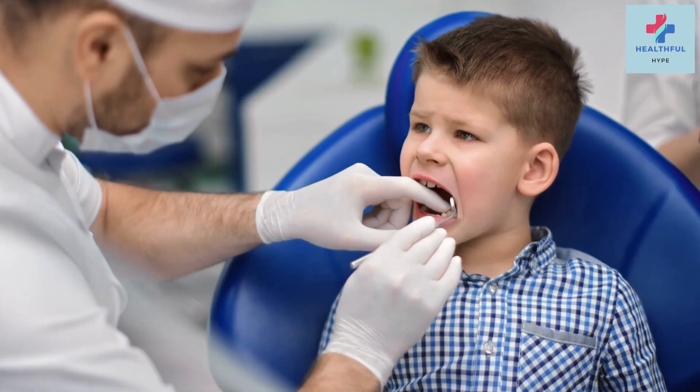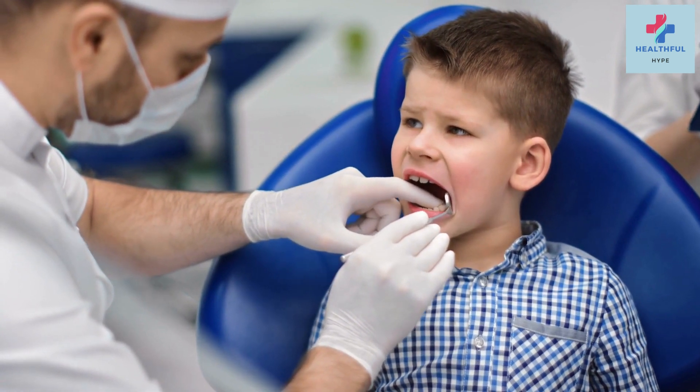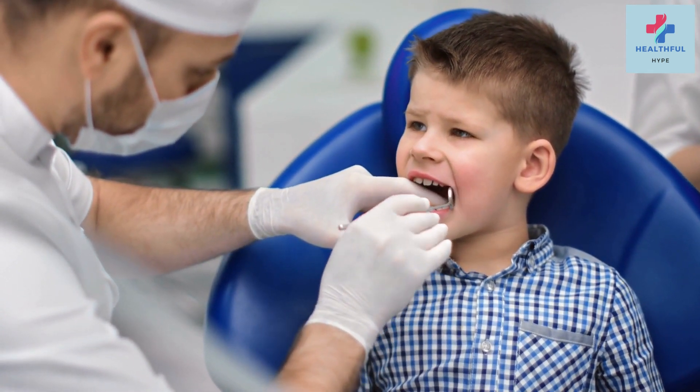Saltwater rinse: one of the simplest and most effective home remedies for toothache is a saltwater rinse. It helps reduce inflammation and fights bacteria in the mouth, providing temporary relief from the pain. To make the rinse, mix half a teaspoon of salt in 8 ounces of warm water, swish the solution around your mouth for about 30 seconds, and spit it out. Repeat a few times a day as needed.